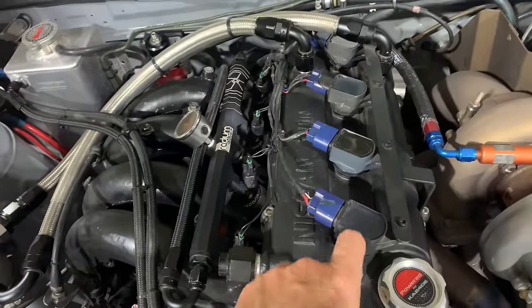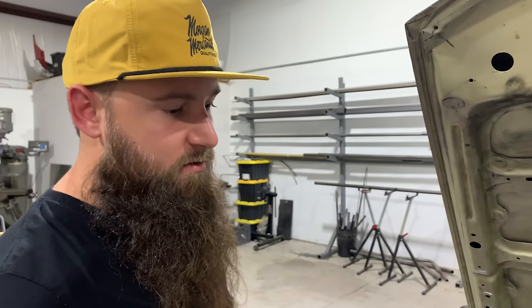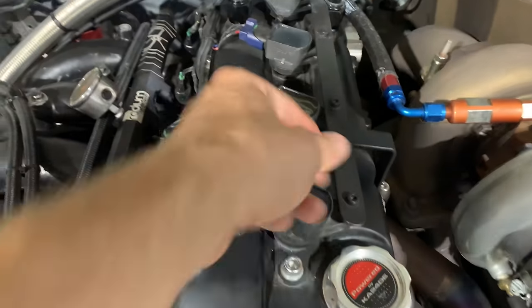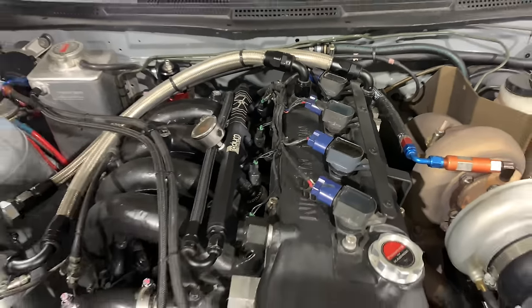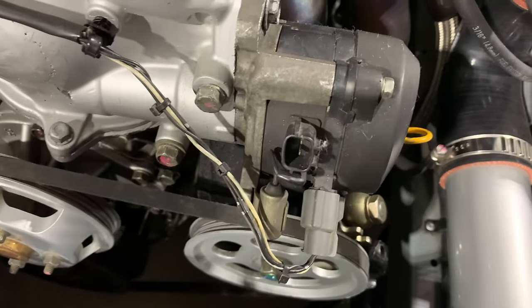The ignition system uses Honda K-series and F-series coil packs on a basic bracket. There's a small cap on the distributor so it still acts as a cam angle sensor. With a standalone ECU it's easy for your tuner to use the stock distributor as the cam angle sensor and fire Honda coil packs — or whatever coil packs you're going to use.